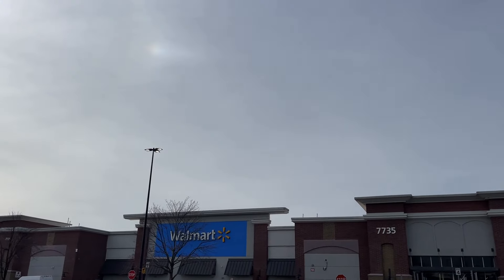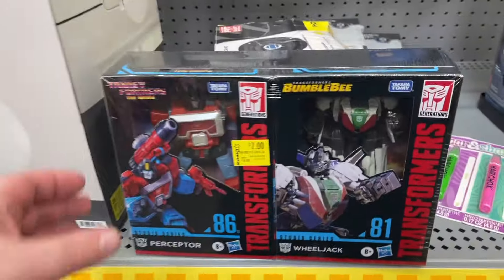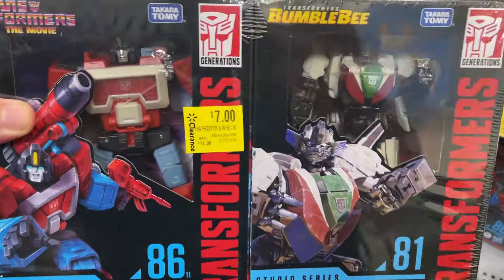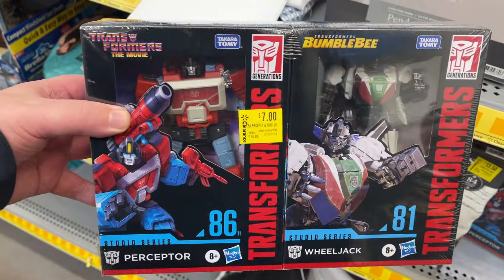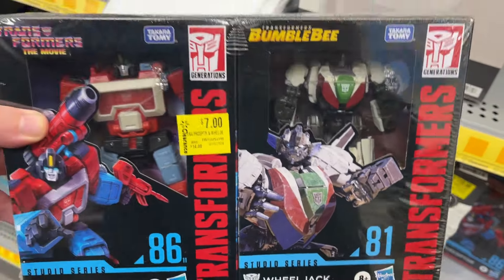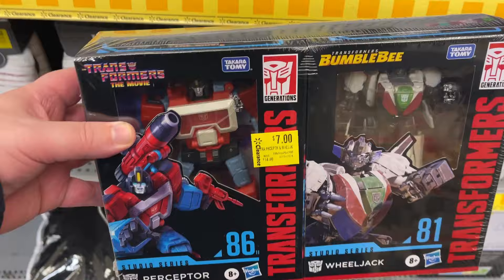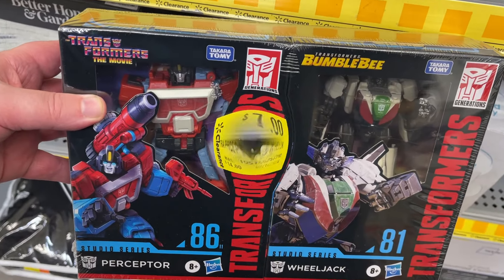Pickups at Ross. We are at Walmart University North Tryon — let's go see what we find inside. Clearance section, not a ton going on, but I did want to show Transformers fans — check that out. Seven bucks, you got two Transformers. Transformers the movie, plus Bumblebee there. They got a couple at these locations, so maybe keep an eye out for those in your area.